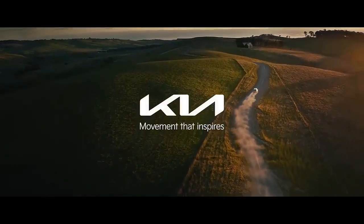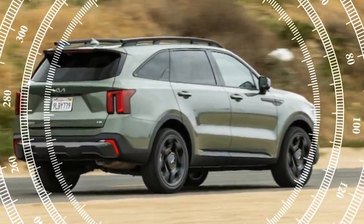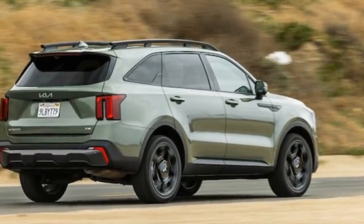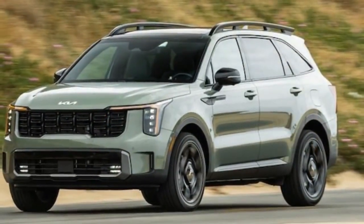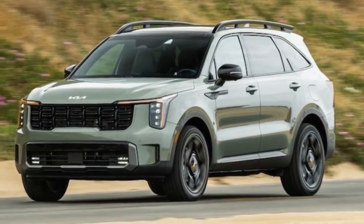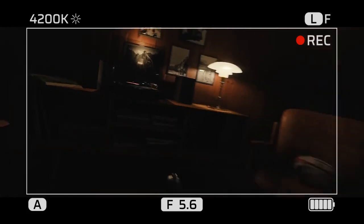The spaciousness is retained, with the lower-trim non-hybrid Sorento seating 7, while this model seats 6, offering ample space in the first and second rows. As a smaller adult, I found the third row comfortable, and my three-year-old daughter fits well even with her bulky car seat. With one of the third-row seats folded down, there's sufficient room for a Costco grocery run for the family.